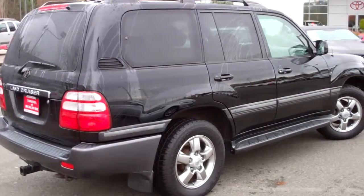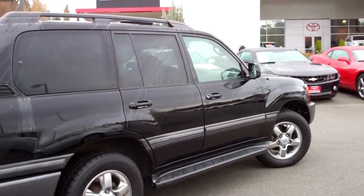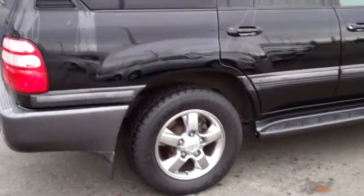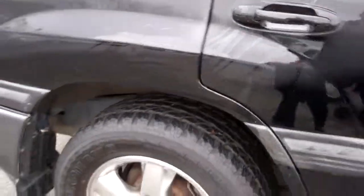Hey good morning Debbie. This is Greg Abel — I spoke to you on the phone. This is the 2004 Land Cruiser. Little side profile here. There's a little tiny dent right there in the fender wall.